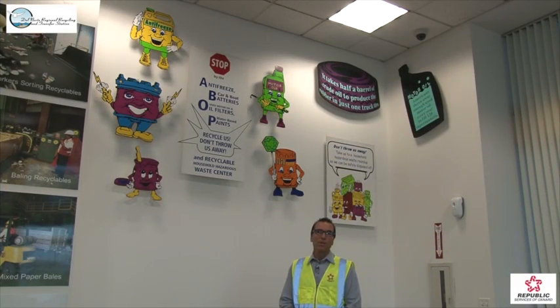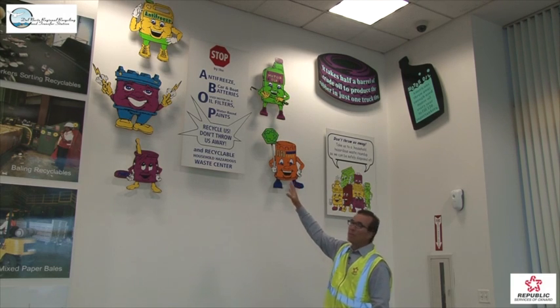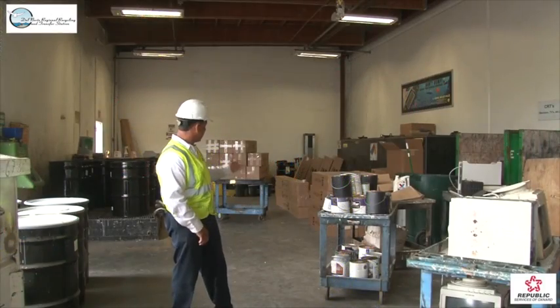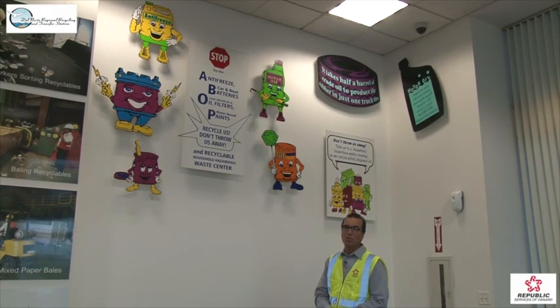In the United States, we throw enough motor oil away to fill 120 supertankers every year. Here at the Del Norte Regional Recycling Facility, we have an ABOP program, represented here by these graphics: antifreeze, batteries, oil, and paints — including latex paints — can come here and should come here. They should not go in your trash or your recycling bins.